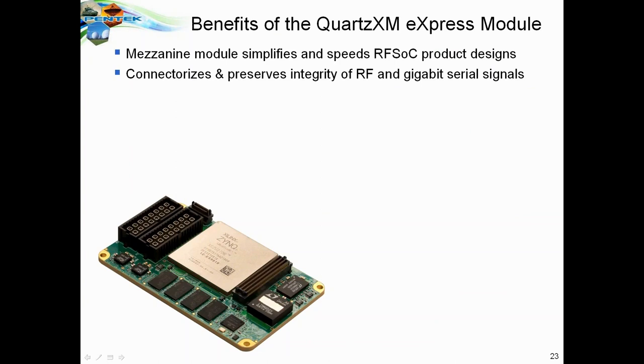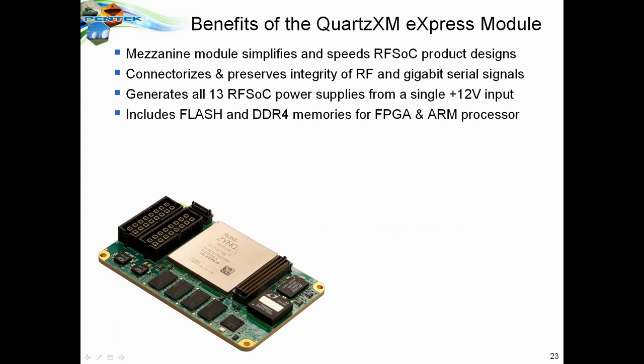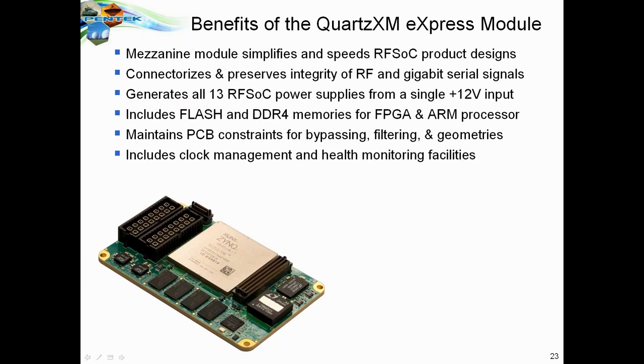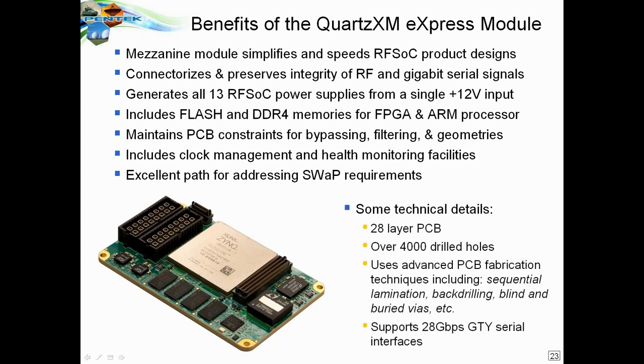The QuartzXM has connectors that preserve all of the RF signals and gigabit serial signals. A single 12-volt input generates all 13 RFSOC power supplies, dramatically simplifying power supply generation. It has flash and DDR4 memories to support both the FPGA fabric and the ARM processor. It maintains all design rules for PCB bypassing, filtering, size, line spacing, clock management, and health monitoring. It's a quite complex 28-layer board using advanced fabrication techniques to achieve optimum chip performance.